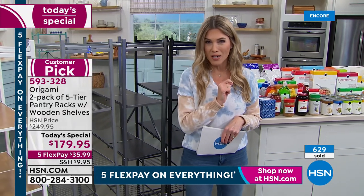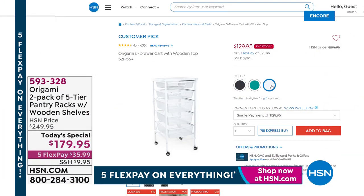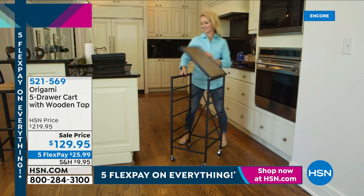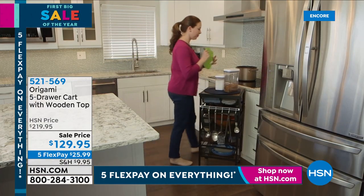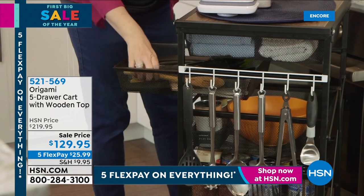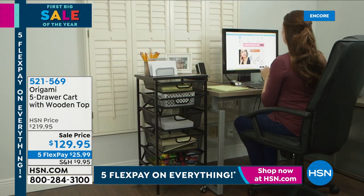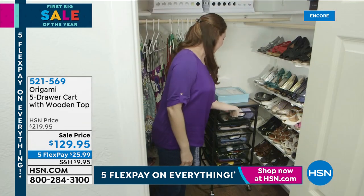We have a whole hour dedicated to Origami, making sure every nook and cranny of your house is organized. Coming up shortly: a cart that already has drawers in it — a five-drawer mesh system, a huge customer pick, down to three colorways, with a wood top. No assembly required. A lot of people like to use this as a baking station, crafting station, school station, bar cart, or makeup station. The price today goes from $219.95 down to $129.95, comes with wheels, at $25.99 on any major credit card.